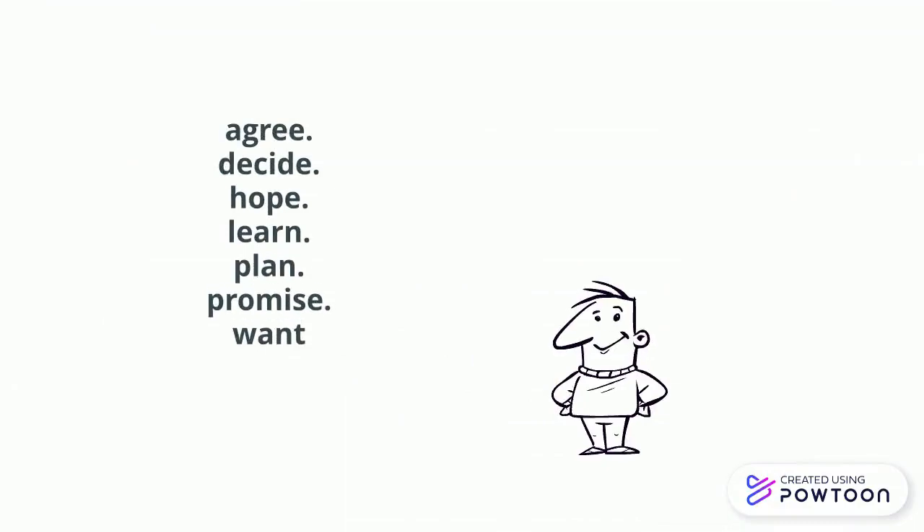Here are some verbs that are usually followed by infinitives: agree, decide, hope, learn, plan, promise, want.